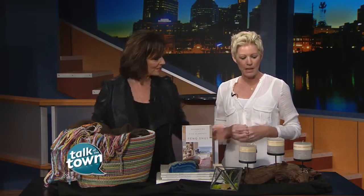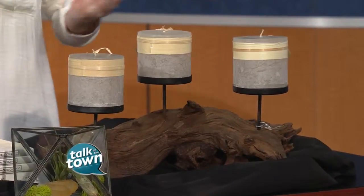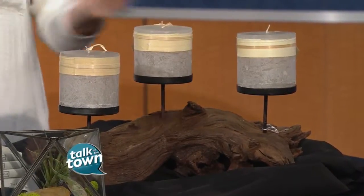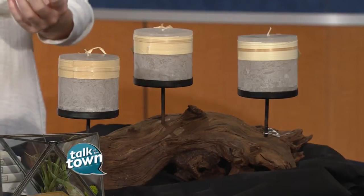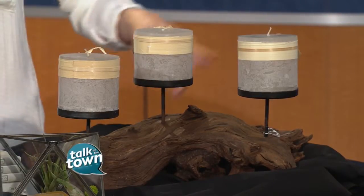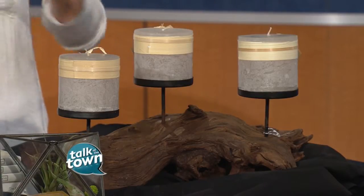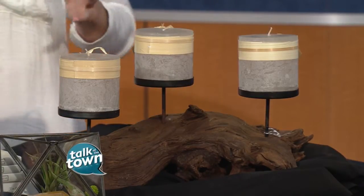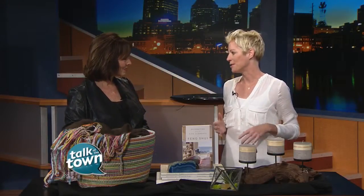Fire brings in that passion, that energy, and you can bring it through candles. Even if they're not lit, it still brings in that energy of the fire element. Here it's paired with wood — real actual wood. When you combine the elements all in one piece, those are the items you see in the store that really capture your attention.